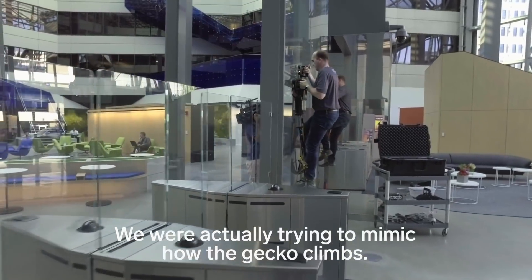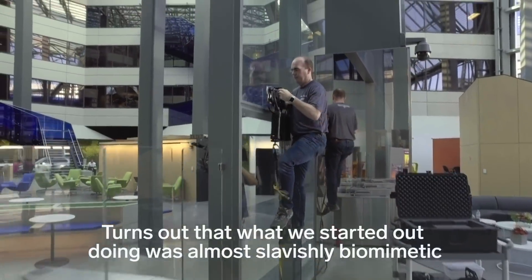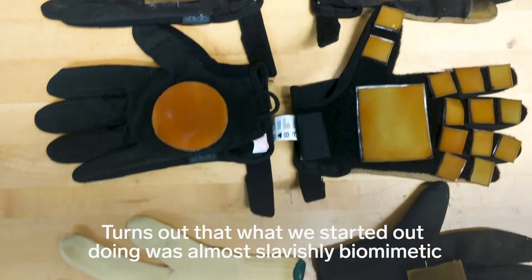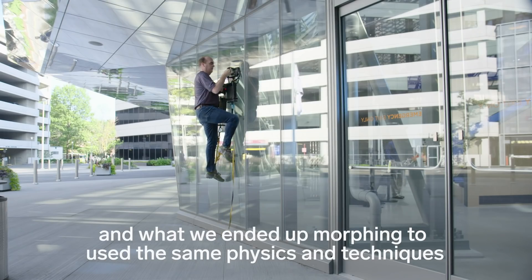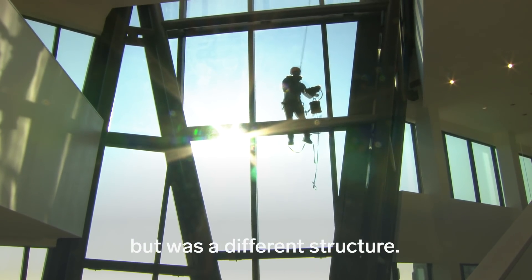We were actually trying to mimic how the gecko climbs. Turns out that what we started out doing was almost slavishly biomimetic, and what we ended up morphing to was something that used the same physics and techniques but was a different structure.